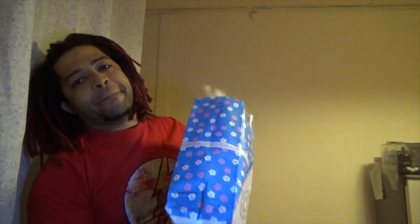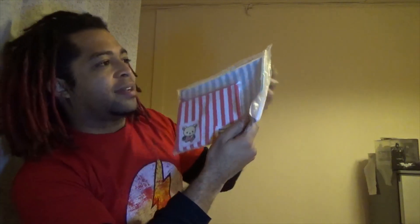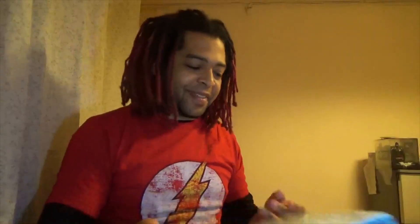Next up we got a Rilakkuma item! Rilakkuma — 'kuma' is Japanese for bear. Okay, it's a handbag — it's a purse! The blue one. I always like to smell new stuff... yeah, it's blue. Can I put my lightsaber in here? You never know when you need to pack the Force. Let's go to the next thing.